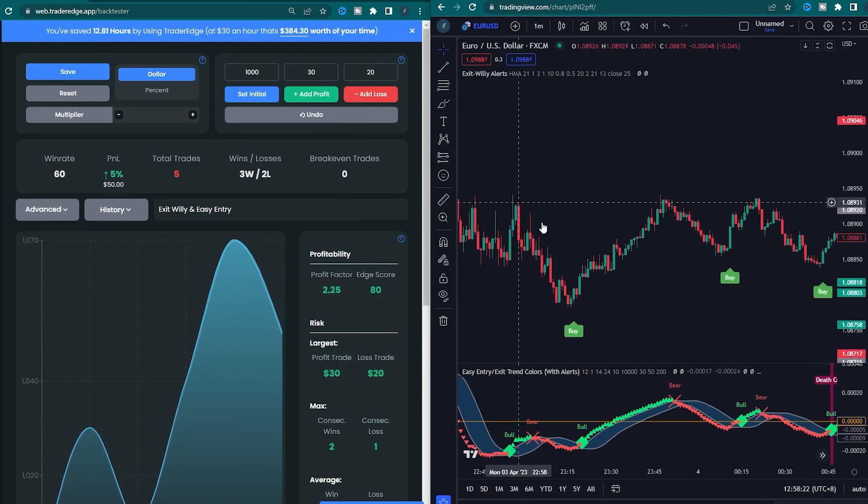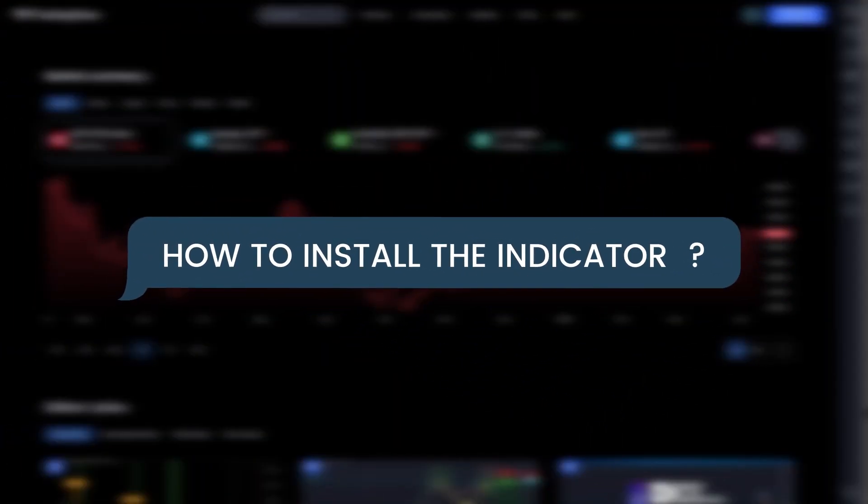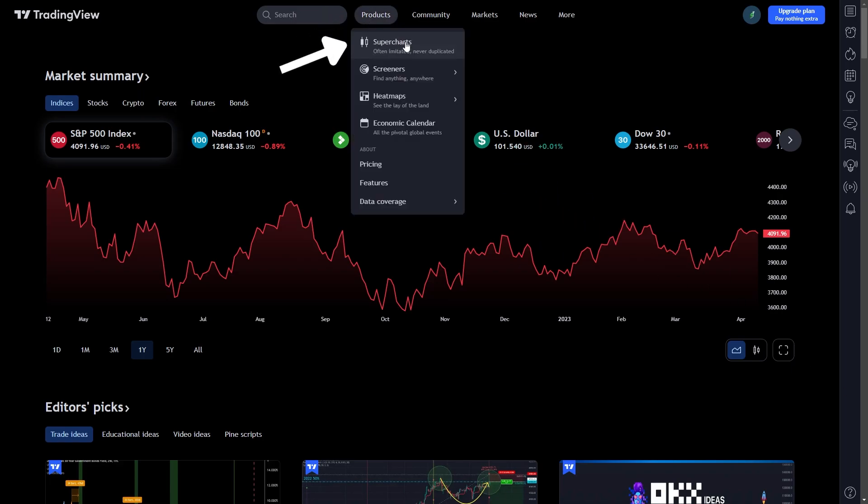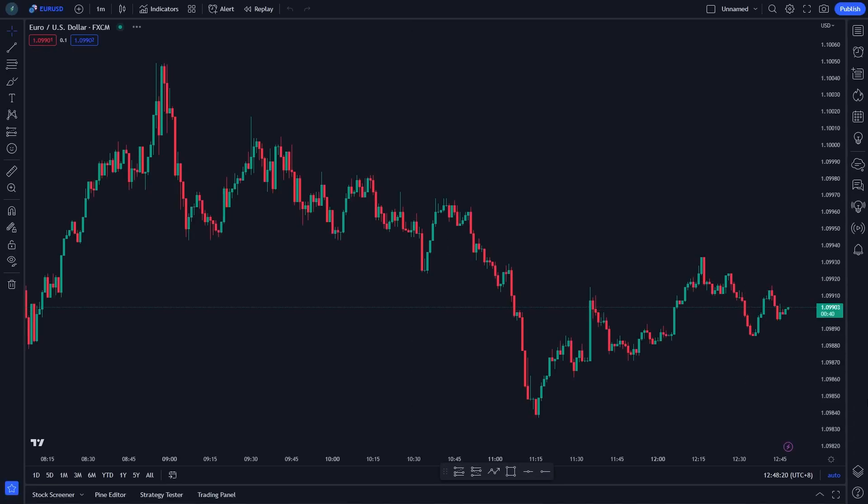We will show you how to set up this indicator. You need a TradingView account to use this strategy. Click the link in the description below and sign up for a free account. Now go to Products and you will see the market chart. Click on it. Choose the EURUSD pair and set the time frame to 1 minute.